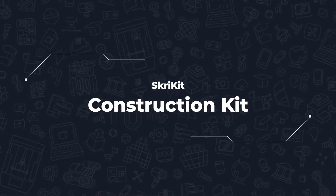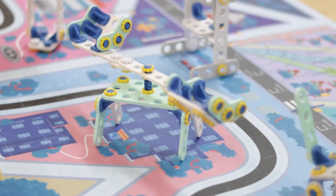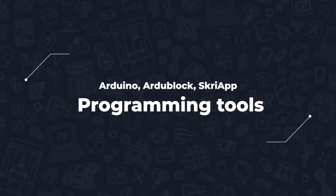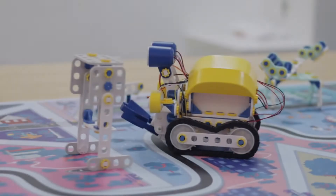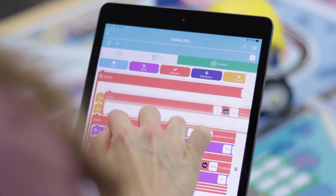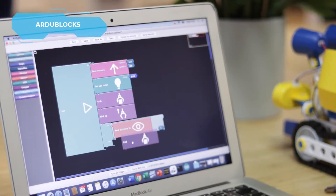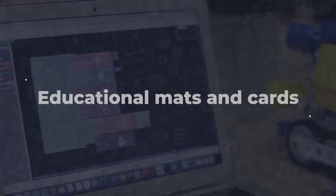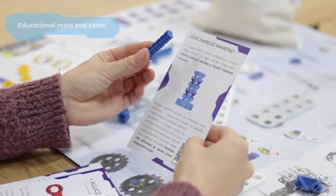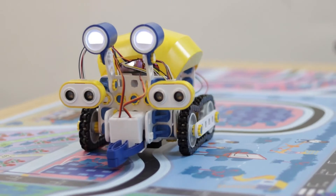Let your imagination run wild. You can build additional robot elements or independent structures thanks to 10 sets of construction blocks — the ScreeKit. You will program your robot with the help of 4 tools of various advancement levels: from the intuitive and friendly ScreeApp mobile app created by the ScreeWare team, through Ardublocks to Arduino IDE. Learning with ScreeBots is supported by mats and educational cards, making the classes even more attractive and going far beyond the scope of programming itself.